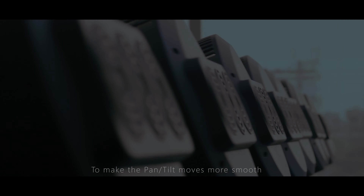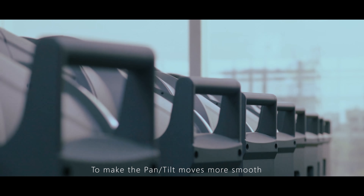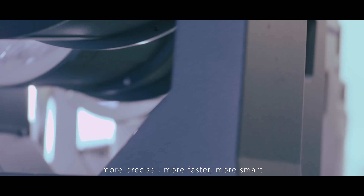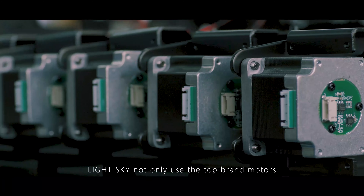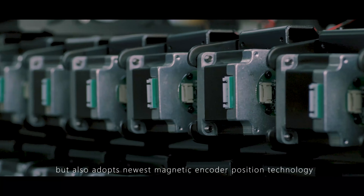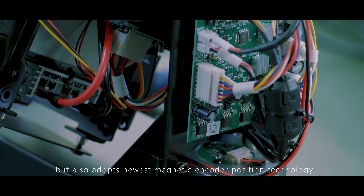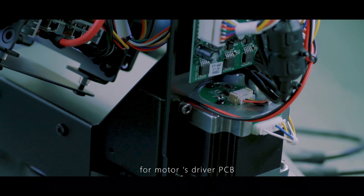To make the pan and tilt moves more smooth, more precise, faster, and more smart, LightSky not only uses the top brand of motors, but also adopts the newest magnetic encoder position technology from MotorStriver PCB.